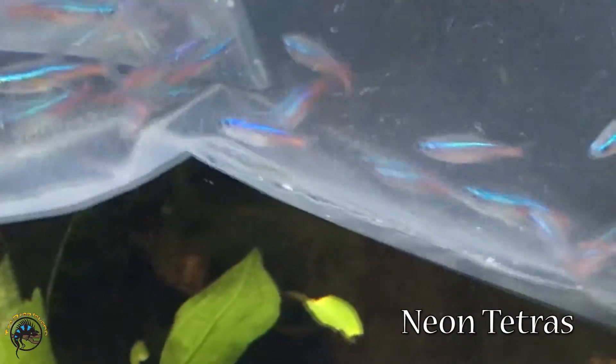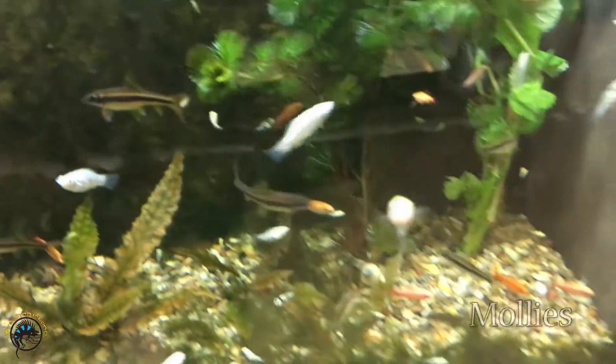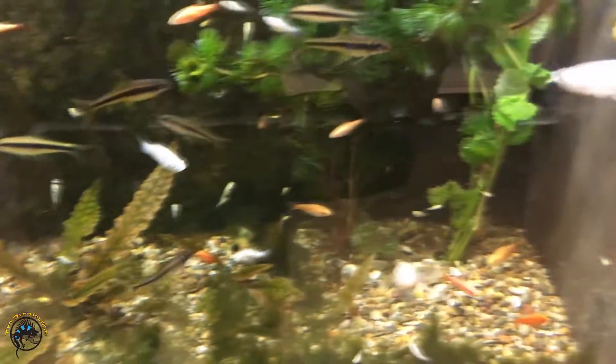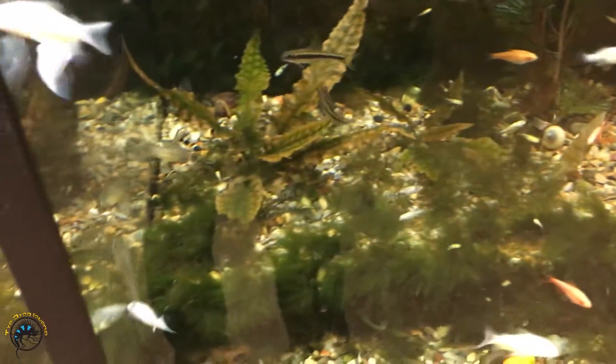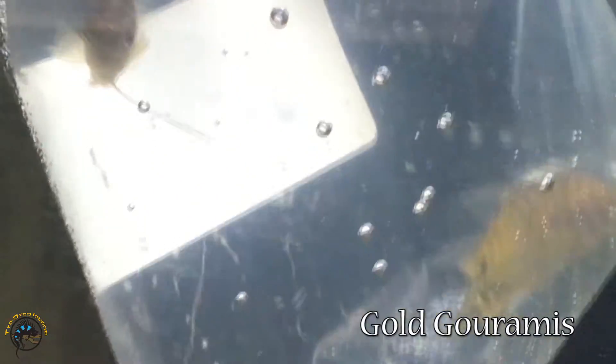Here, we've got a couple of bags of neon tetras — very pretty. And then over here, we did get some new mollies in. We've got some nice white with black spots, some more orange ones. And then last but not least, we have some really pretty gouramis — some opaline and some gold gouramis. So we've got some very pretty fish.